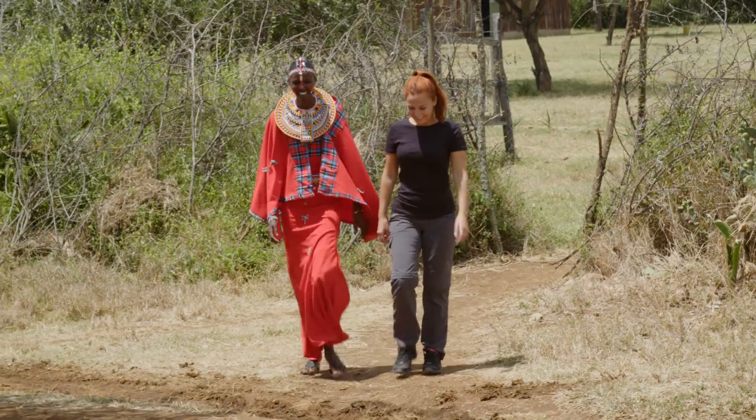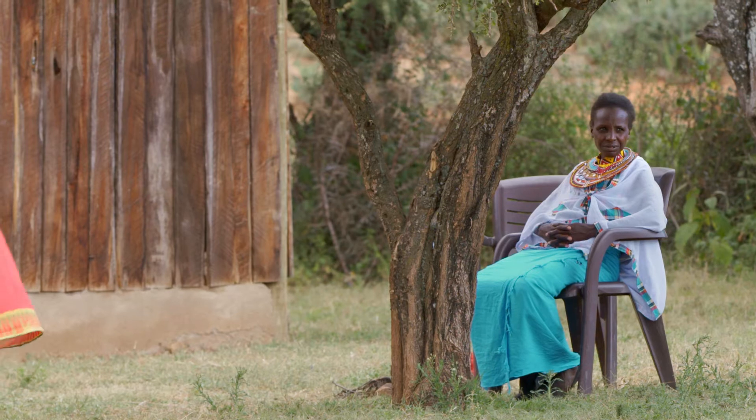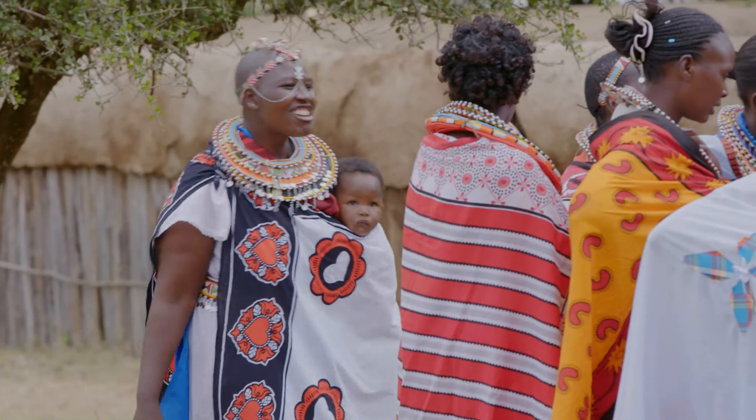Priscilla showed me around the Twala Women's Group where over 200 women work — farming aloe, beekeeping, collecting compost, and making traditional Maasai houses.